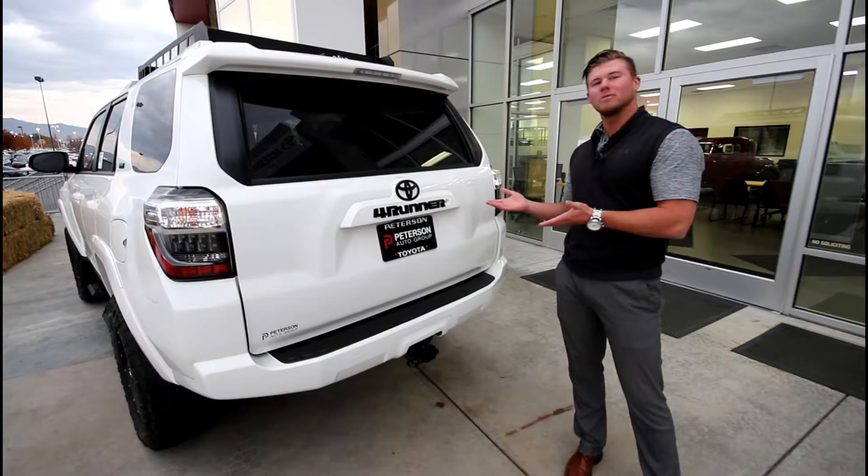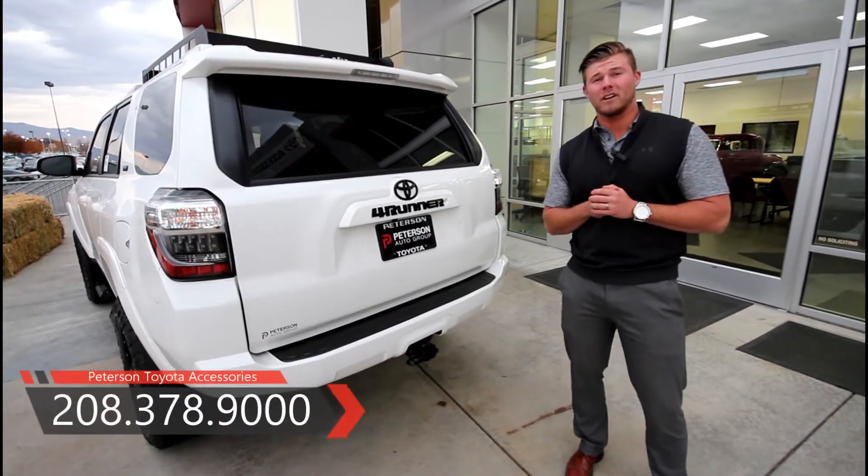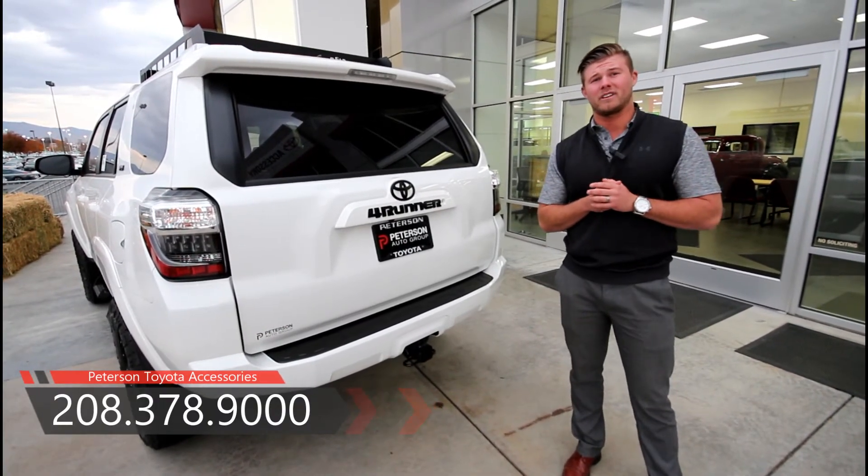Now that you've finished seeing this really awesome looking white 4Runner with all these fun accessories, if you have a 4Runner or any type of car you want to add accessories to, come on in to the showroom, to the accessory center.